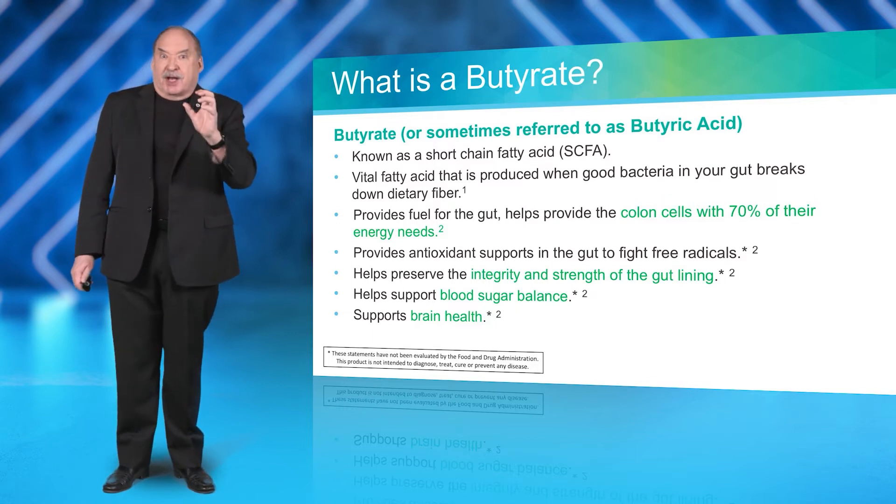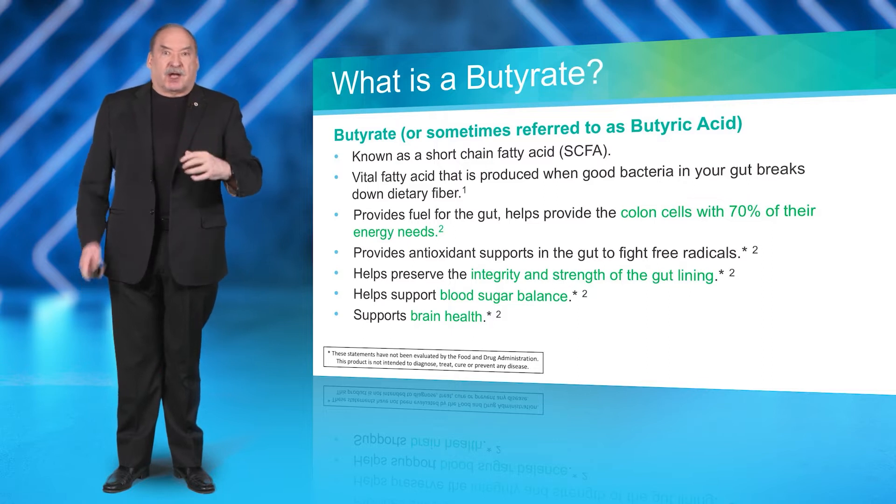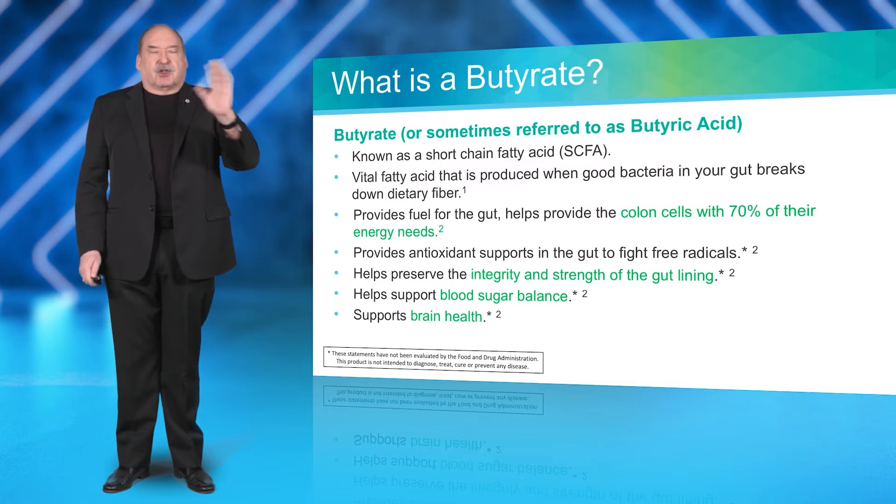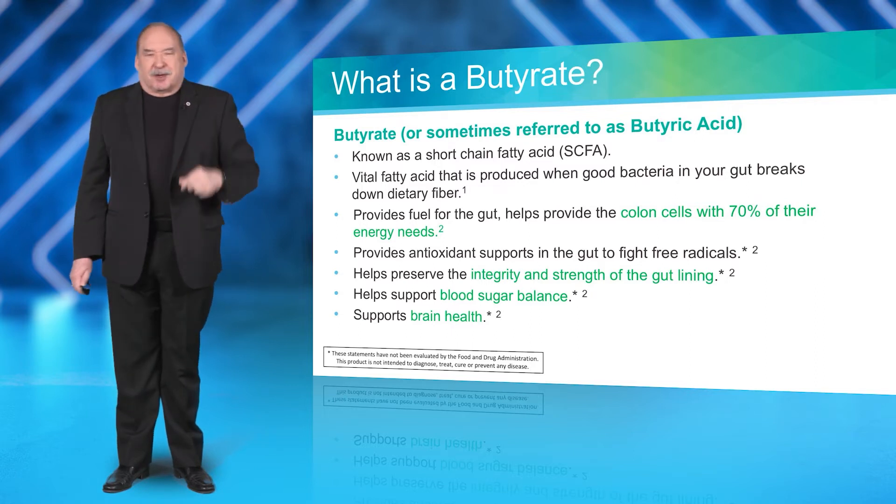Butyric acid is also used to interact with minerals, to help you process and absorb them. There is so much to talk about with that.